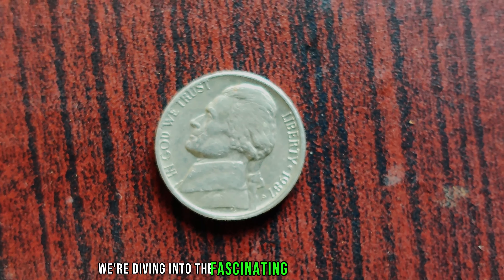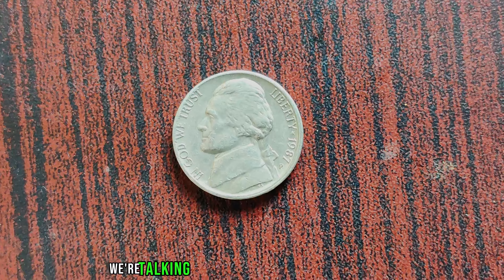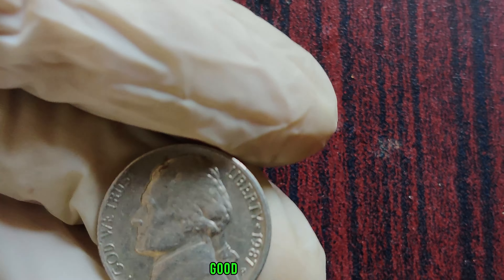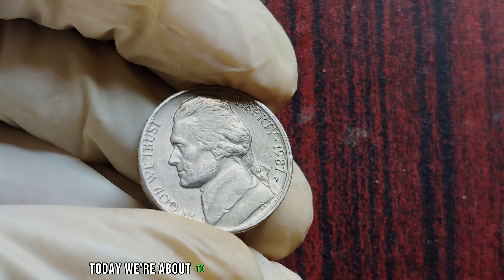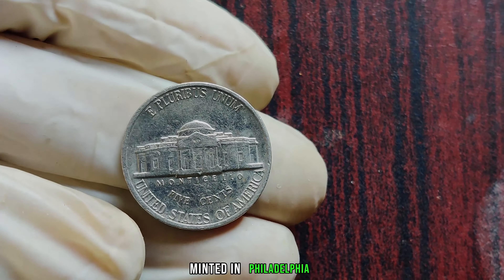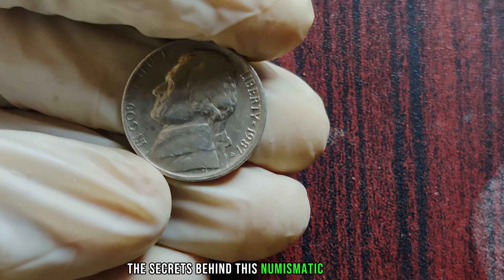We're diving into the fascinating world of numismatics, where a small piece of metal can hold immense value. We're talking about the 1987 P Jefferson Nickel, a seemingly ordinary coin that's anything but ordinary. Today we're about to embark on a journey that showcases the remarkable story of the 1987 P Jefferson Nickel. This unassuming coin, minted in Philadelphia, carries with it a tale of rarity, intrigue, and staggering value. Let's uncover the secrets behind this numismatic treasure.